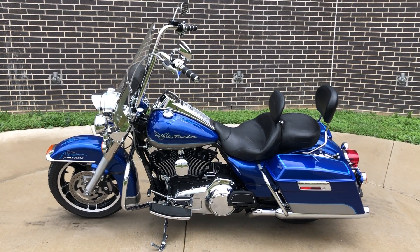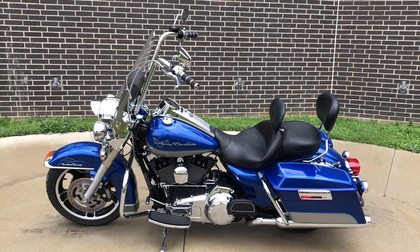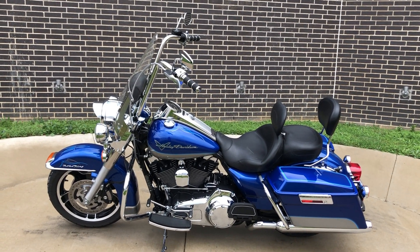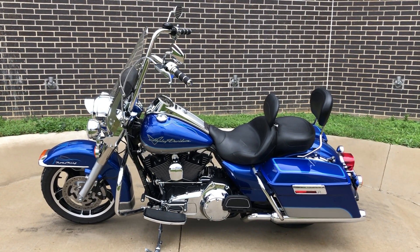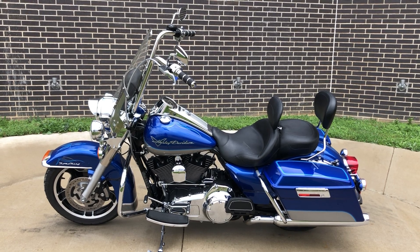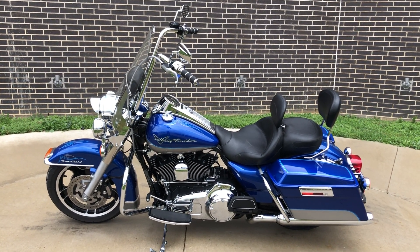Howdy folks, this is Rusty with American Motorcycle Trading Company here in Bedford, Texas. We've got a 2009 Harley-Davidson Road King, and this is going to be one of our certified pre-owned motorcycles. It's been through our 32-point pre-delivery inspection. We test rode it, made sure everything was working correctly, and gave it a professional detail.